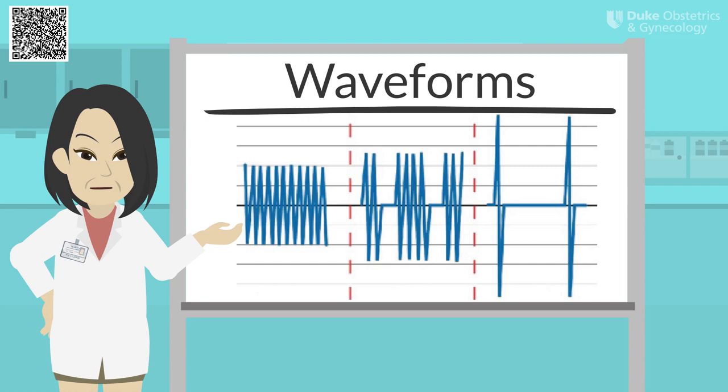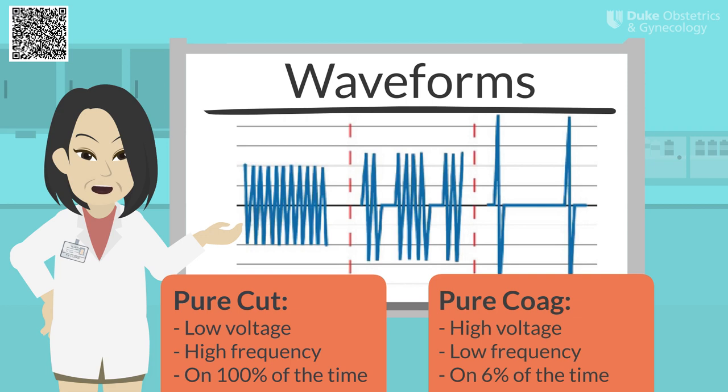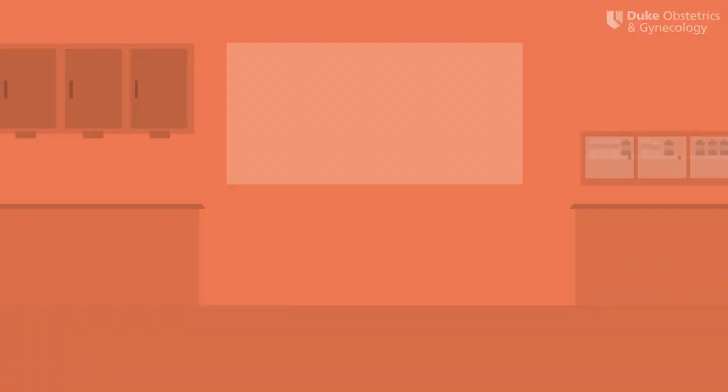Here's the spectrum of waveforms, ranging from pure cut to pure coag. The cut current has a low voltage and a high frequency, while the pure coag function has a low frequency and a high voltage. Another difference between cut and coag is the time the current is on. In pure cut, the current is on 100% of the time. Versus for pure coag, the current is only on 6% of the time, meaning that the coag waveform is interrupted.